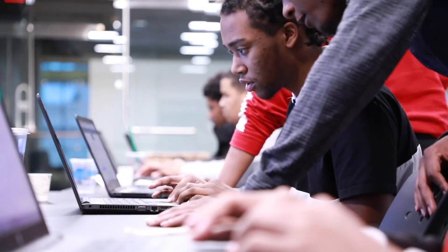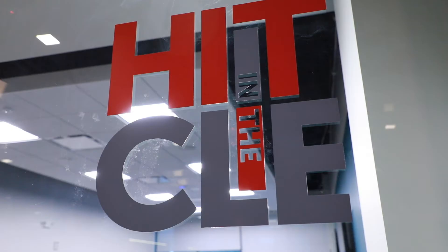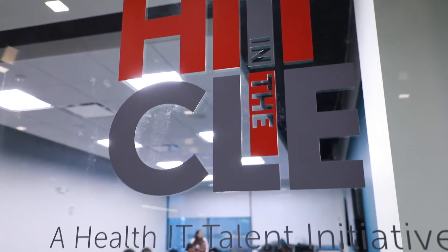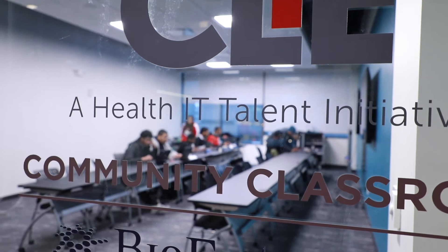These students are catching on to the fundamental skills of coding. Grady Burrows is the Director of Health Talent at BioEnterprise, a non-profit healthcare and bioscience business accelerator. He runs the Hit in the CLE Community Classroom, an after school program for high school students in Cleveland and surrounding suburbs.